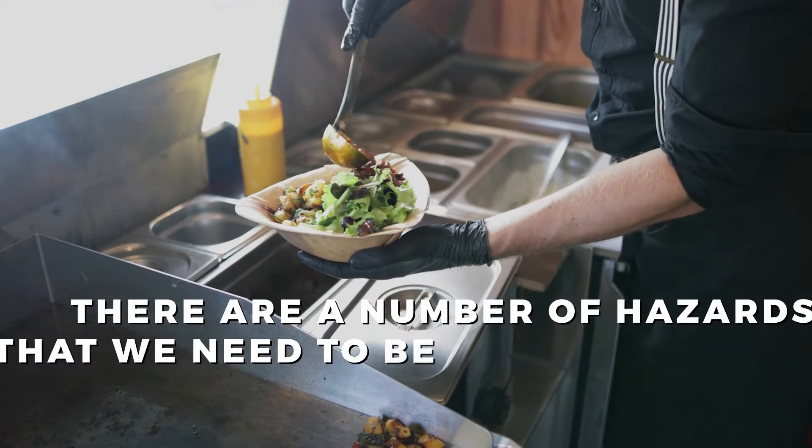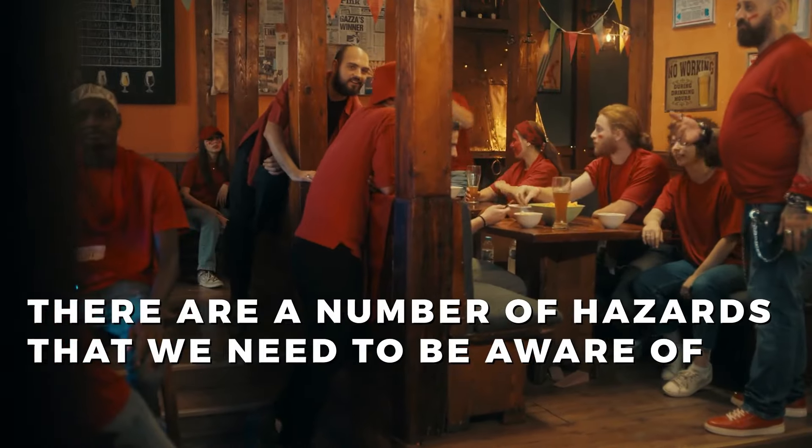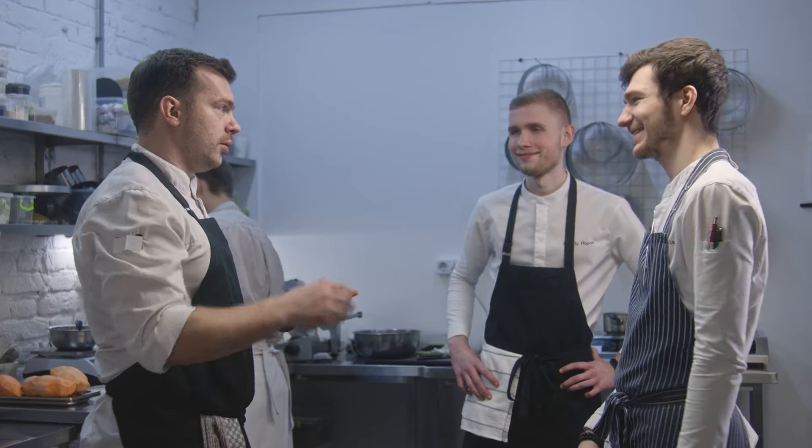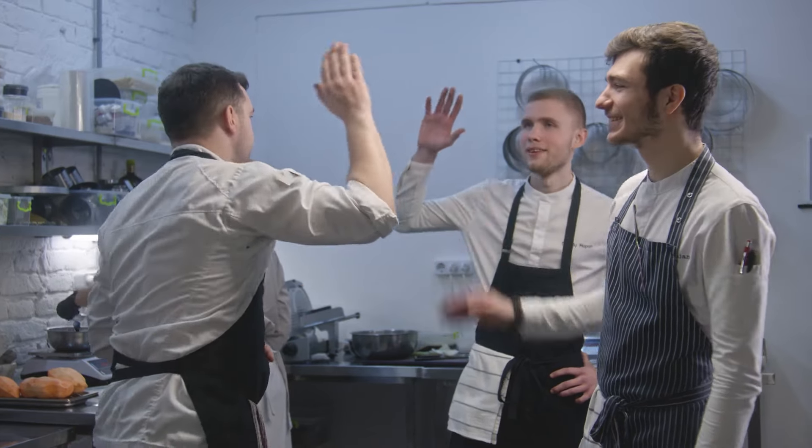We all know that restaurants can be pretty hectic at times. Between the hustle and bustle of the kitchen and the constant flow of customers, it can get pretty chaotic. Unfortunately, this also means that there are a number of hazards that we need to be aware of. Luckily, there are things we can do to help minimize the chances of an accident occurring. It's important for everyone in the restaurant, both in the front and back, to follow the company's policies and procedures, as well as the manufacturer's instructions when using equipment and chemicals. If you're ever unsure about something, don't hesitate to talk to your supervisor. Let's all work together to keep ourselves and our guests safe.